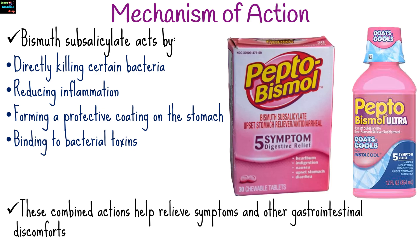These combined actions help relieve symptoms of indigestion, diarrhea, and other gastrointestinal discomforts.